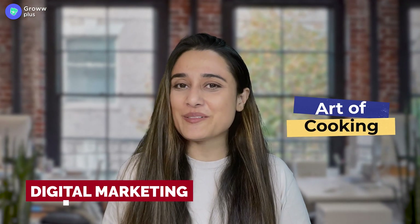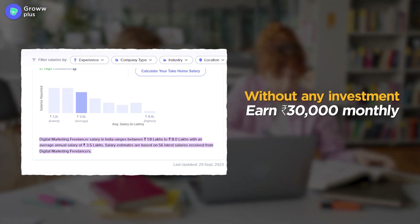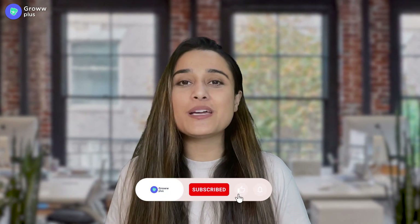Hi, welcome to my cooking channel. Confused? Don't be. Because today I will tell you about the art of cooking through digital marketing. As a student, you can earn an average monthly income without any investment. If you want to know how, please watch until the end. But before that, if you want to know about other skills, subscribe to this channel and don't forget to hit the bell icon, because we will bring interesting and informative videos for you. Let's start this video.